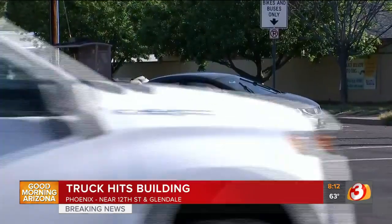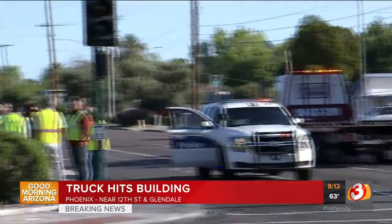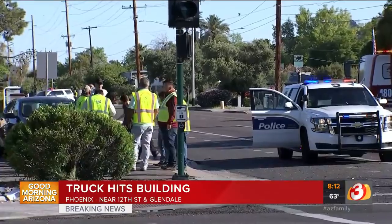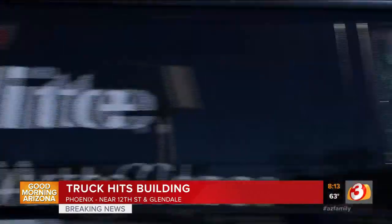This looks much worse than it is in terms of injury — so that is the good news. Phoenix police and fire are all here. They're going to wrap up the scene and hopefully clear the road. But 12th Street is restricted if you are headed southbound; otherwise everything else around it is open. That's the scene from 12th Street in Glendale.